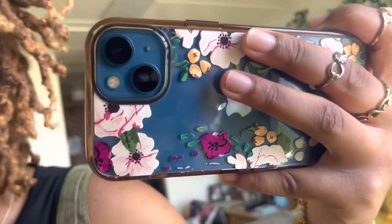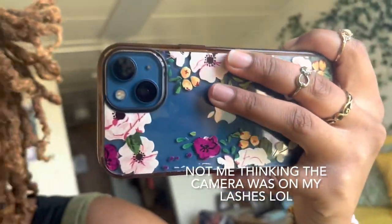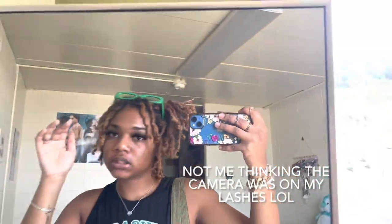Lashes — believe it or not — Big Minks from Shein! These are giving very much. I'm gonna go get these done soon. I like these — they kind of come up like this, but very cute. Yeah, so this is the look for today.